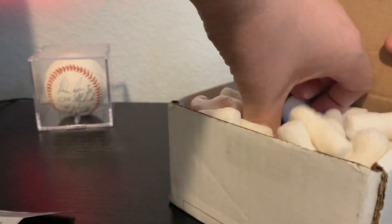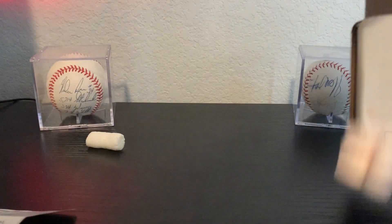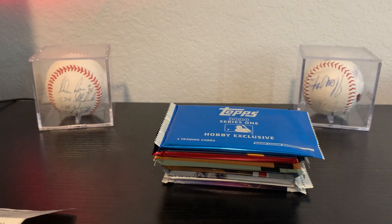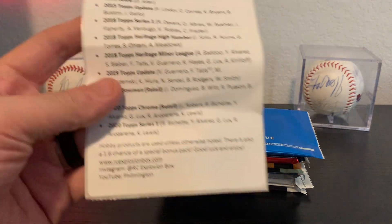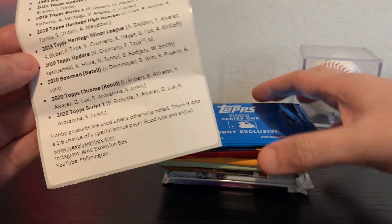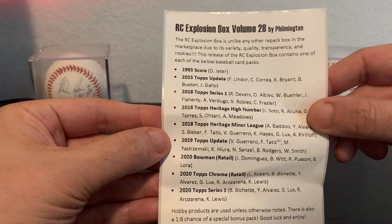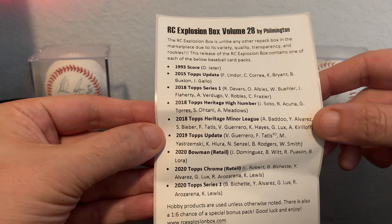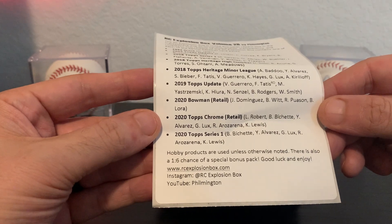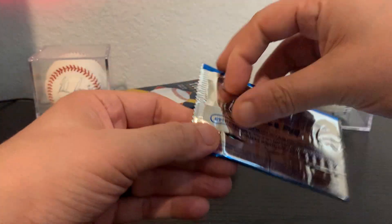I am a very loyal subscriber of Phil's product. I think it's great and I think the price point is good. Got to talk to him a little bit about the business side of his stuff and it's very interesting. These are the packs included — you possibly get a bonus pack. I got a 2020 Series One, a silver pack maybe. Also: 93 Score, 2015 Update, 2018 Series One, Heritage High Number, Heritage Minor League, 2019 Update, 2020 Bowman Retail, 2020 Topps Chrome Retail, and 2020 Topps Series One.